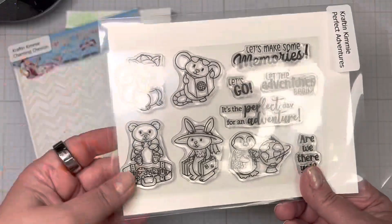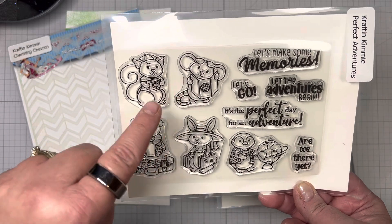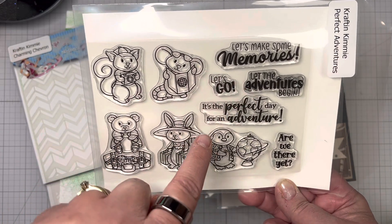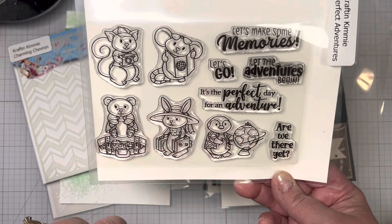First up, we have Perfect Adventures. We have the little squirrel and the mouse, the bear, the bunny, and the penguin. Sentiments include: Let's Make Memories, Let's Go, Let the Adventures Begin, It's the Perfect Day for an Adventure, and Are We There Yet?